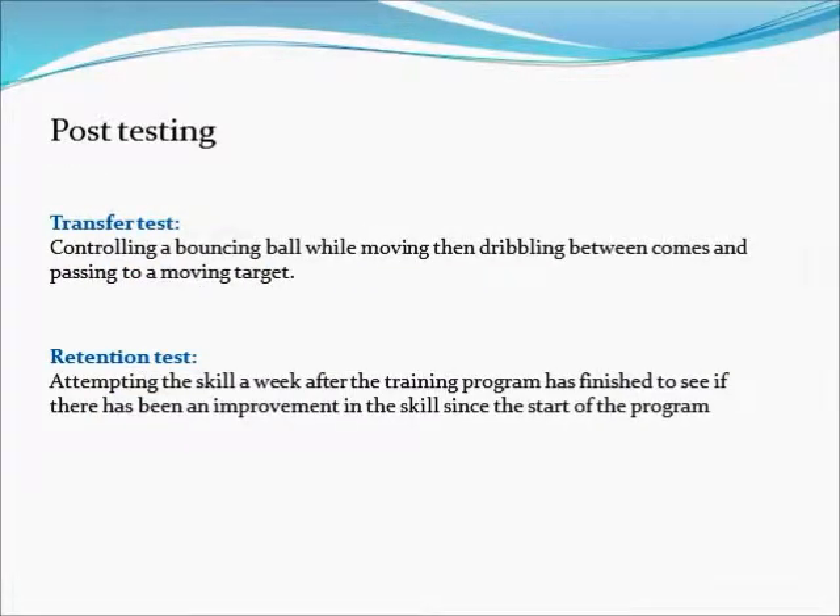After the completion of the program, a transfer test and a retention test will be conducted on the learner to see how much they have learnt. The transfer test will consist of bouncing a ball towards the learner, having them control it while running, dribbling it through cones and passing to a moving target. The retention test will consist of them attempting the whole skill a week after the program has completed to see if they have retained any of the skills learnt.